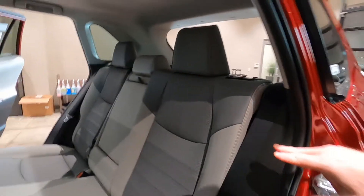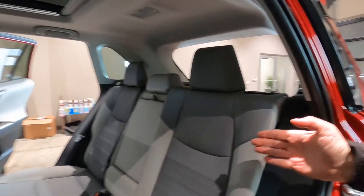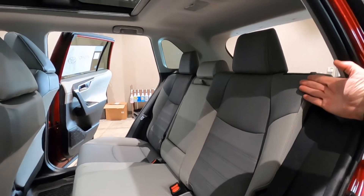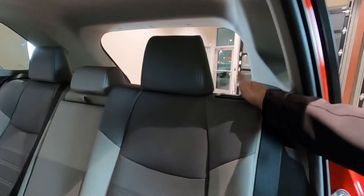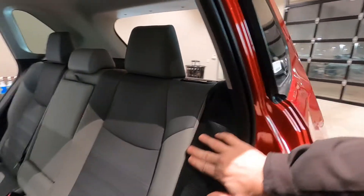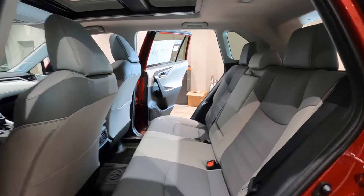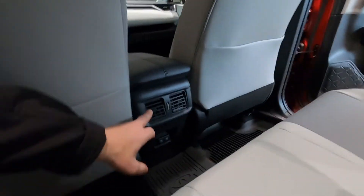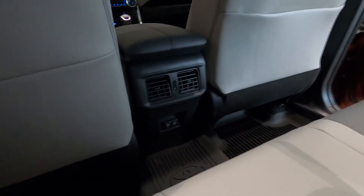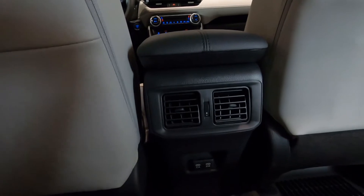The back seats do have about three inches of recline. You can see the seat upright and then use the handle to lean it back flush. Both rear sides have this reclining feature. Down on the lower center console area there are HVAC vents with on/off switches, and USB charging ports at 2.1 amps.